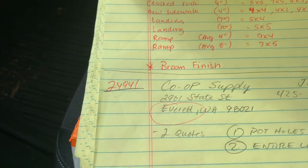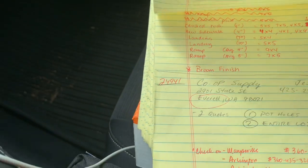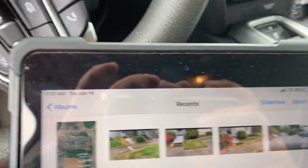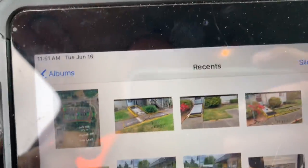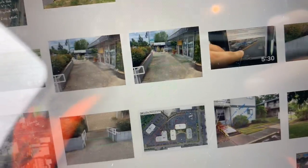I'm at Job 24941, it's called Co-op Supply in Everett. We're looking at asphalt repairs out here at this feed supply store — let me pull up the photo.